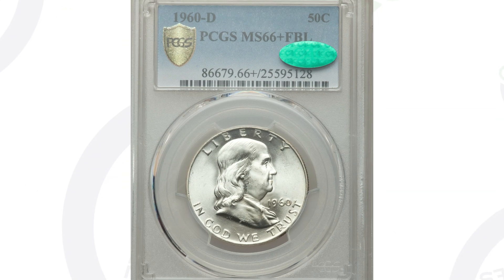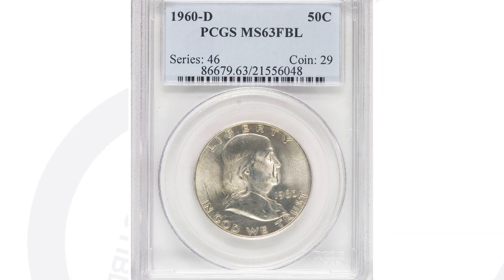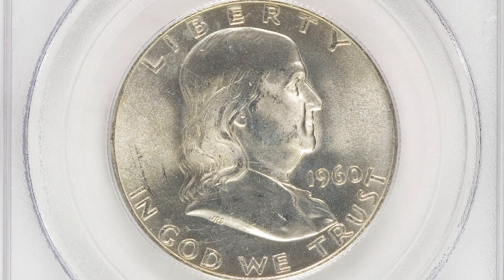To have this coin at a mint state 66 plus with full bell lines is what is going to make the coin valuable. If there's only one or two or three of these that exist at this grade, that's going to increase the demand from top collectors, which will ultimately increase its value. By comparison, a mint state 63 with full bell lines only sold for around $20 — not valuable because there are many graded at 63, but not many at 66 plus. That's where the value differences are on these types of coins.